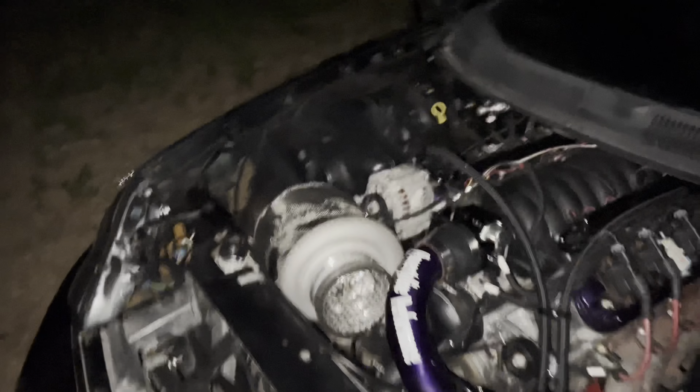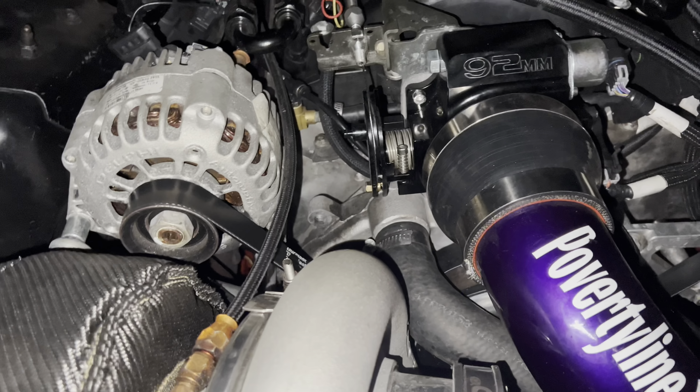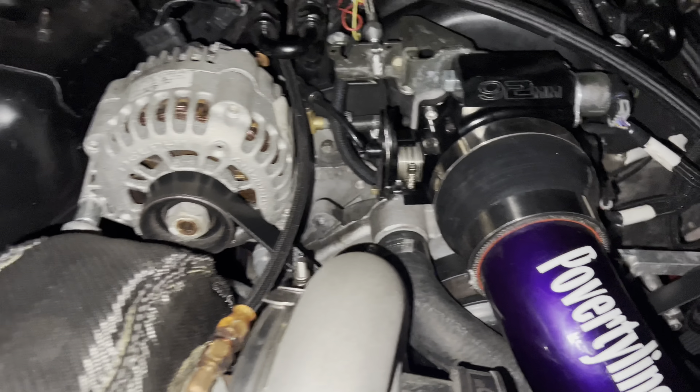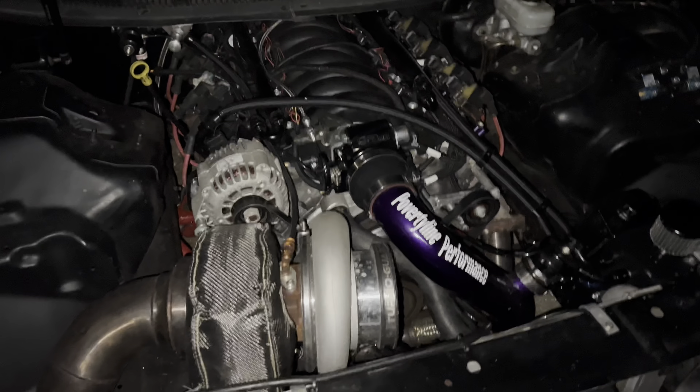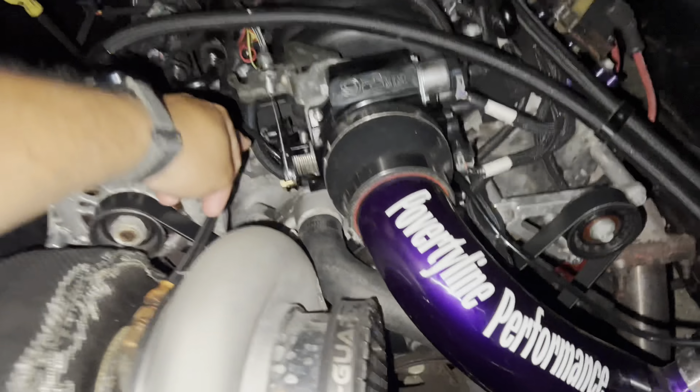Car is being a piece of shit, what else is new. We think we found the issue - the TPS in the data log is not reading wide open, but I can clearly see it was wide open. So yeah, we think that's why my car is being a piece of shit. Yeah, that's wide open.